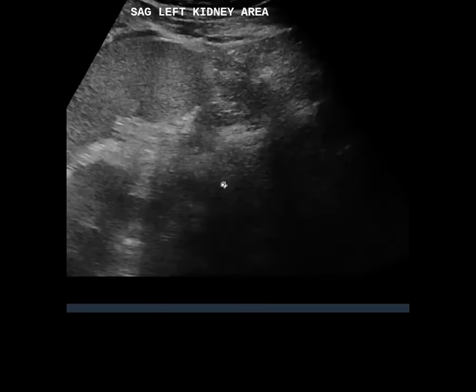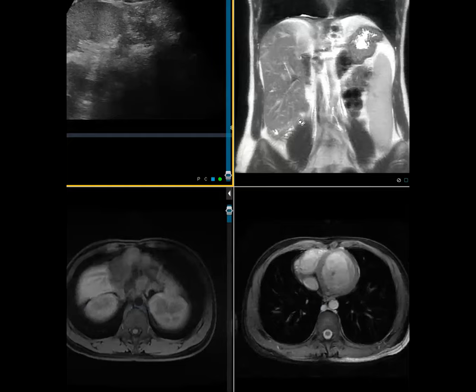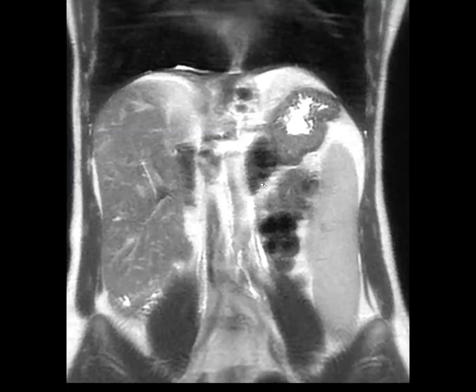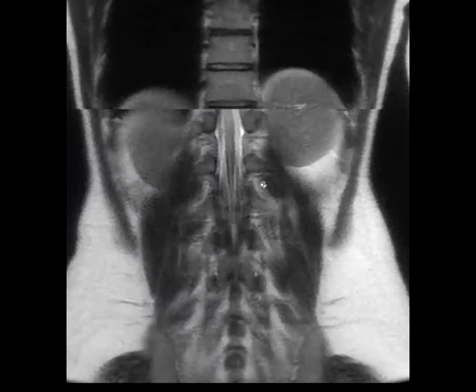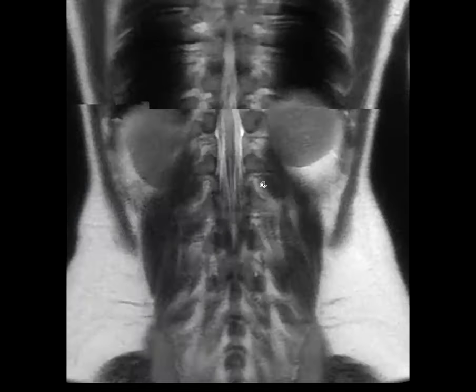There was also an incidental liver lesion, which is not significant for this case. The main finding is for the kidney on MRI. Looking at the coronal images — do we see the kidney or is there anything wrong? Those are normal kidneys.